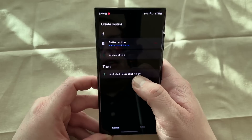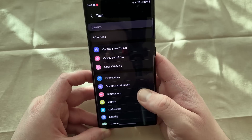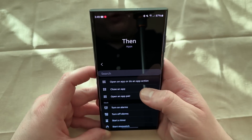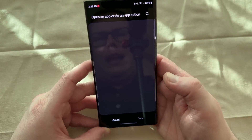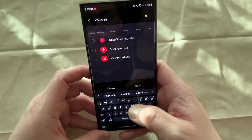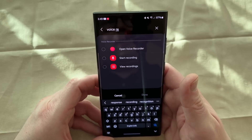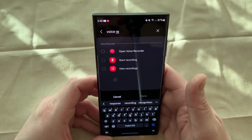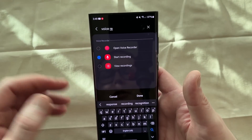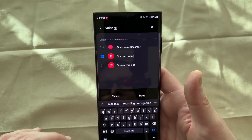Go down to the 'then' trigger — what's going to happen. When you go to 'then,' scroll and find where it says Apps, then go to 'Open an app or do an app action' and tap on that. Up here at the top, hit the search bar and start typing 'voice recorder.' You'll see three options: Open Voice Recorder, Start Recording, and View Recordings. Open Voice Recorder will simply open the app, which is not what we want. We want a one-press solution to start recording so that no one knows we've started it. So I'm going to choose Start Recording, which will instantly start the recording without opening the app on the screen — wherever I am, even from the lock screen — and then hit done.